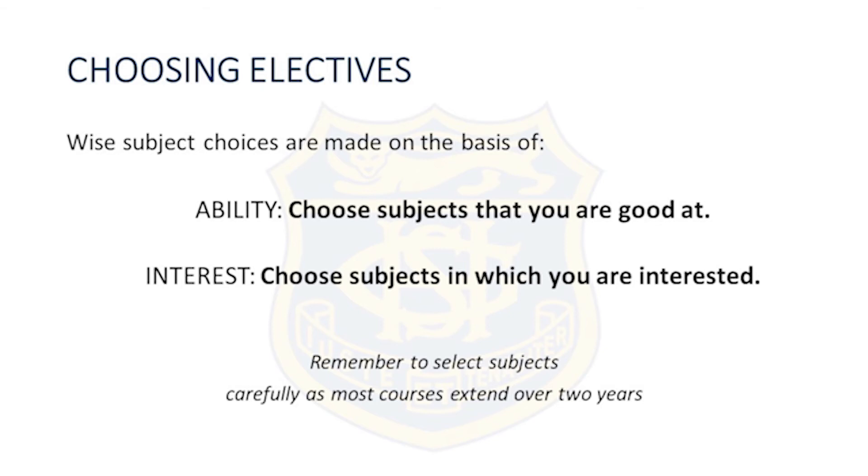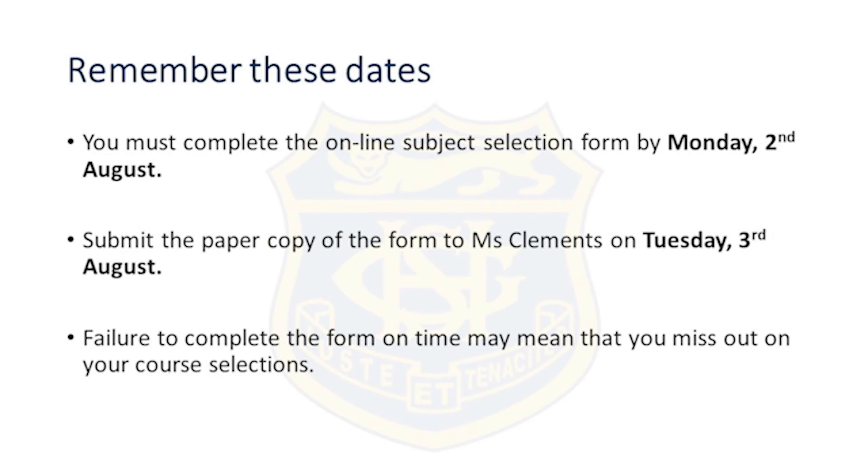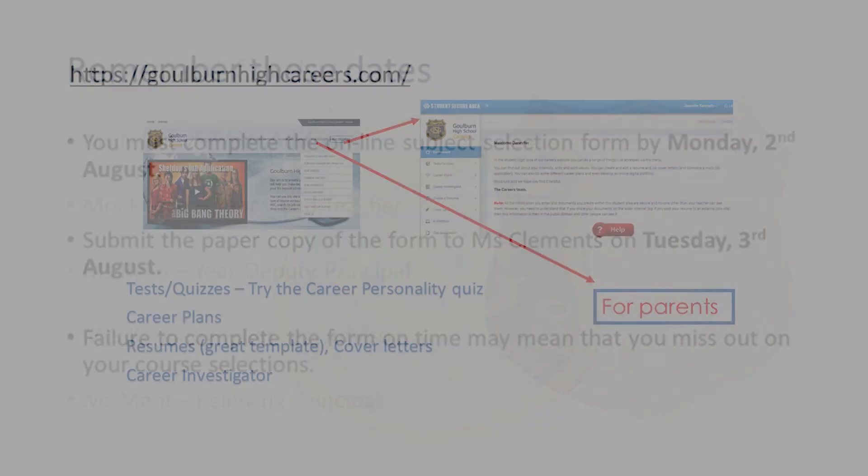In choosing your electives, please make sure you make wise subject choices based on your ability. Choose subjects that you are good at and subjects in which you are interested. Remember to select subjects carefully as most courses extend over two years. You must complete the online subject selection form by Monday 2nd August, and submit the paper copy of your form to Ms Clemens on Tuesday 3rd of August. If you fail to complete the form on time, you may miss out on your course selections.